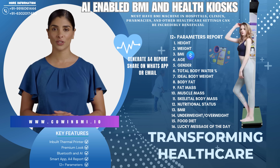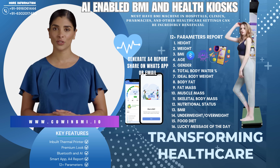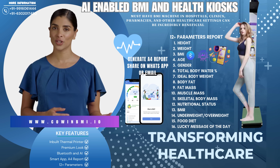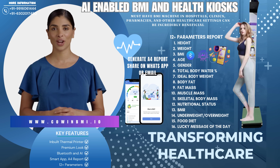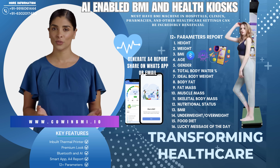Enhance patient care with our trusted Cowan BMI machines, endorsed by healthcare professionals, hospitals, and clinics. Are you looking to improve the quality of care in your healthcare facility? Our cutting-edge BMI machines are the perfect solution to provide fast, accurate, and reliable health assessments.